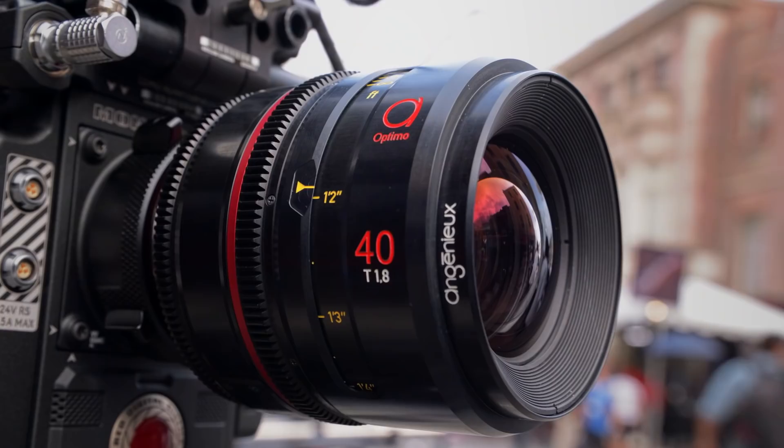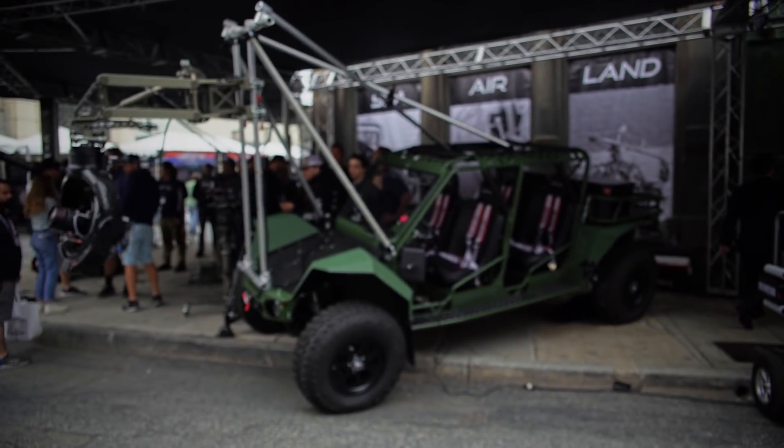I would have the Angenieux 12-lens Prime set with me at Sony Venice. Probably this thing right here. If money was no issue, I'd be driving around with that. That'd be my daily driver.